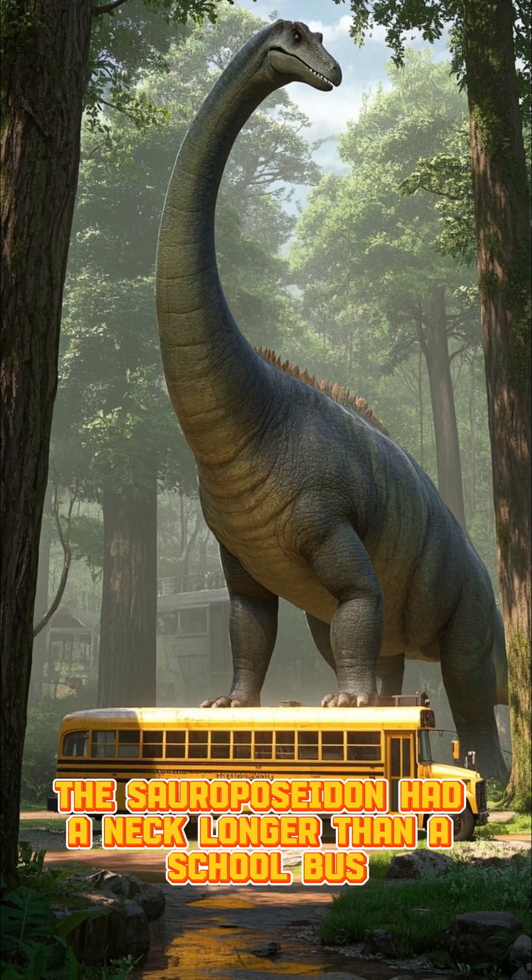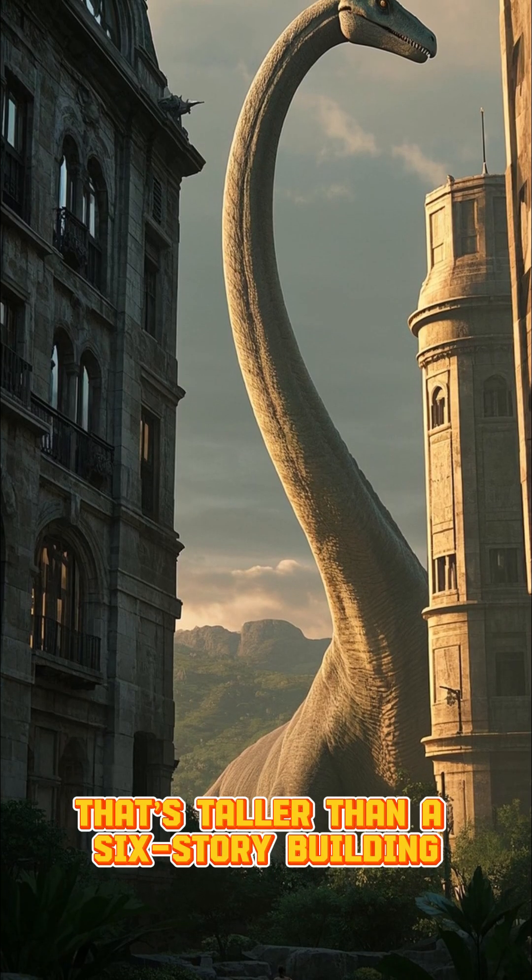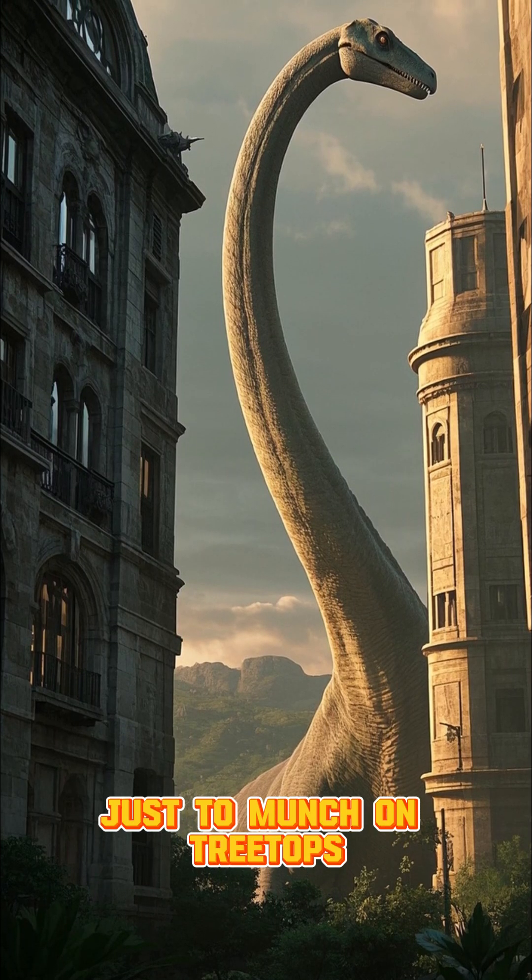The Sauroposeidon had a neck longer than a school bus, standing up to 60 feet tall — taller than a six-story building — just to munch on treetops.